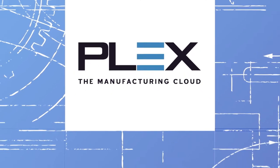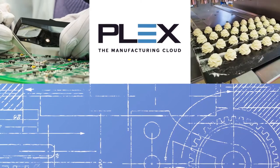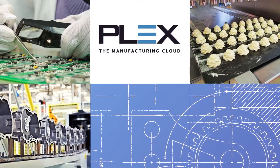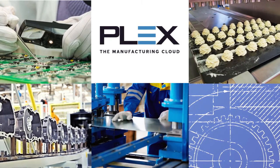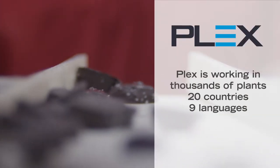Introducing the Plex Manufacturing Cloud, purpose-built for discrete and process manufacturing, by the manufacturing experts obsessed with continuous innovation and customer success. From chocolates and sub-assemblies to car bumpers and stadium seats, manufacturers choose Plex to power thousands of plants across the globe.